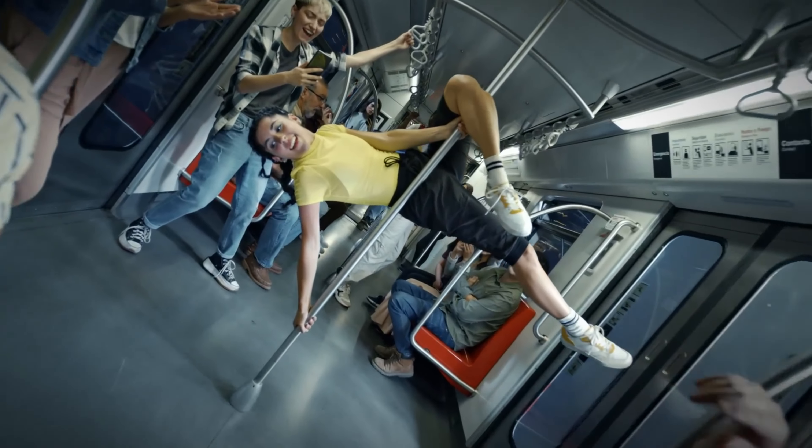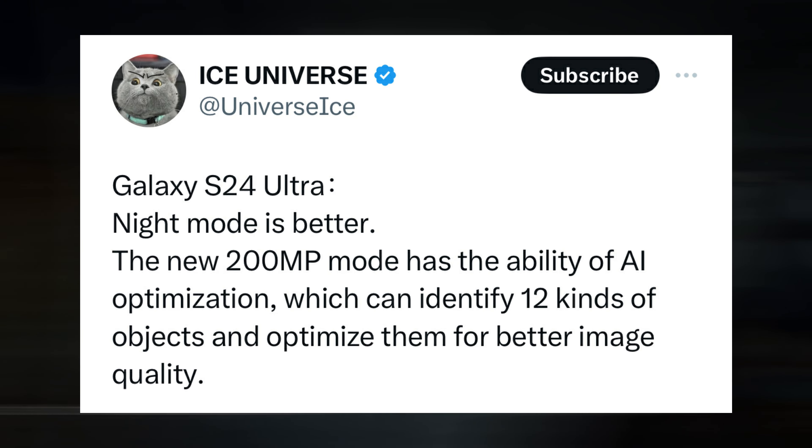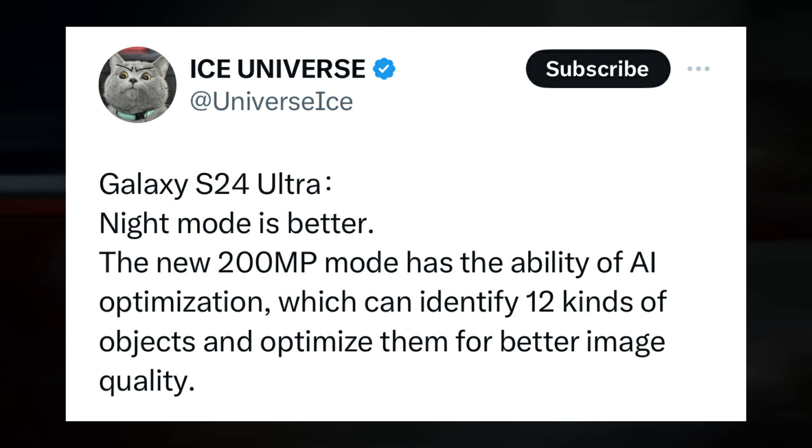It's not just the hardware that's impressive. The phone's AI capabilities, which were highlighted in a report a few days ago, should greatly improve the S24 Ultra's camera capabilities, particularly in low light.